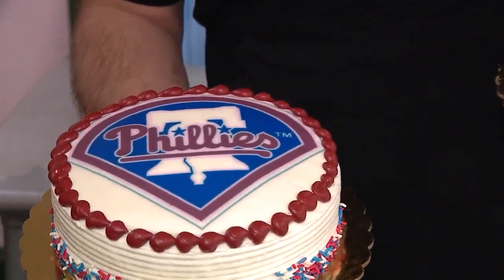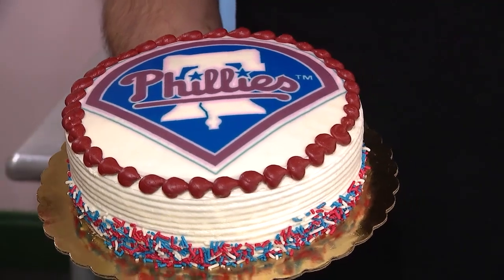They also have straight-up Phillies logo cakes for all your Philly party needs. For a closer look at these Phillies-themed treats that the restaurants have to offer, you can go to Fox29.com. Sean Wilson, Fox 29 News.